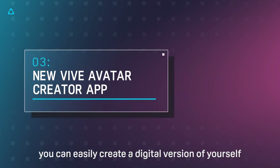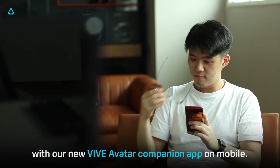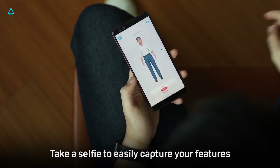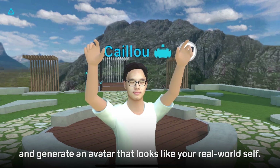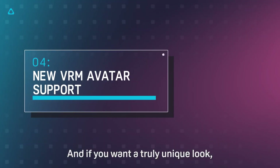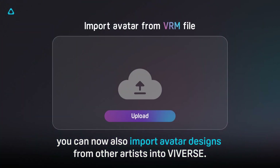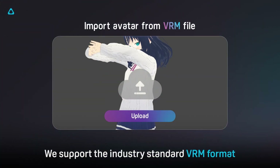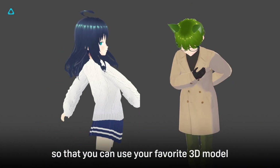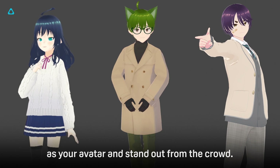If you're a new user, you can easily create a digital version of yourself with our new Vive avatar companion app on mobile. Take a selfie to easily capture your features and generate an avatar that looks like your real-world self. And if you want a truly unique look, you can also import avatar designs from other artists into Viveverse. We support the industry standard VRM format so you can use your favorite 3D models as your avatar and stand out from the crowd.